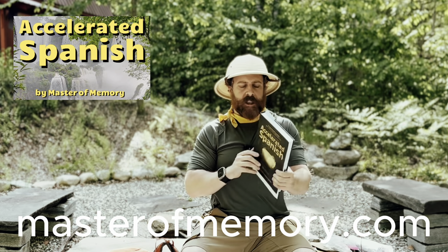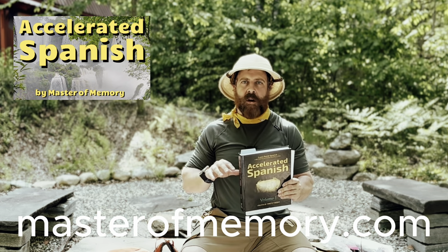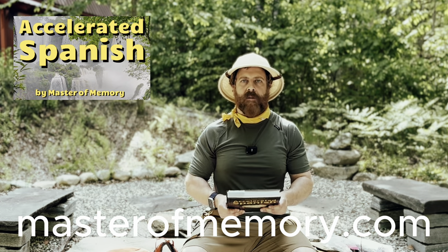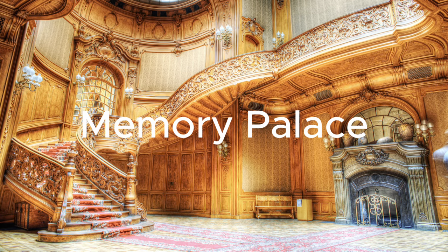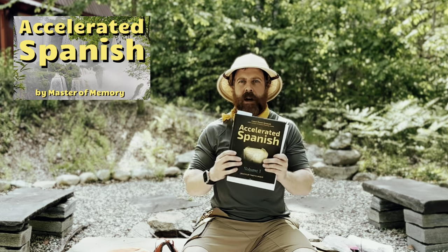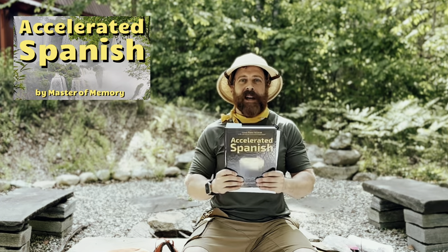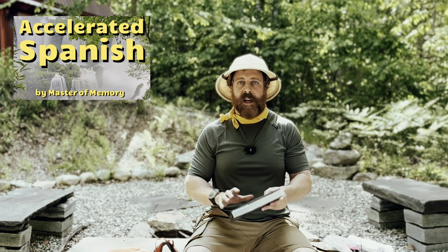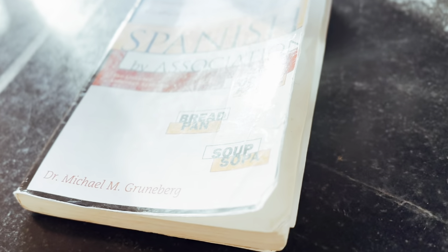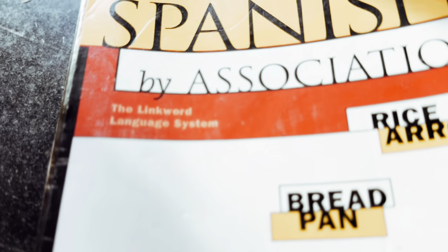Accelerated Spanish is another great resource — it's a textbook but they also have free videos on YouTube. The teacher is Timothy Moser. This approach uses a lot of memory tools to make memorizing the language fun — unique, creative storytelling to remember how to use certain verbs. All of these courses I've mentioned are off the beaten path compared to traditional language learning. Accelerated Spanish is definitely worth a look and works well as a supplement to the other courses.